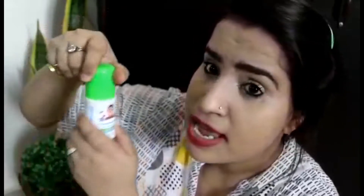So guys, this is the packaging. As you can see, it has a cap on the top in green color, and it has a white color baby image. So as you can see, this is a Roll-On. And the fragrance is very good. It contains Hing and Fennel Oil, and it's for 3 plus months.